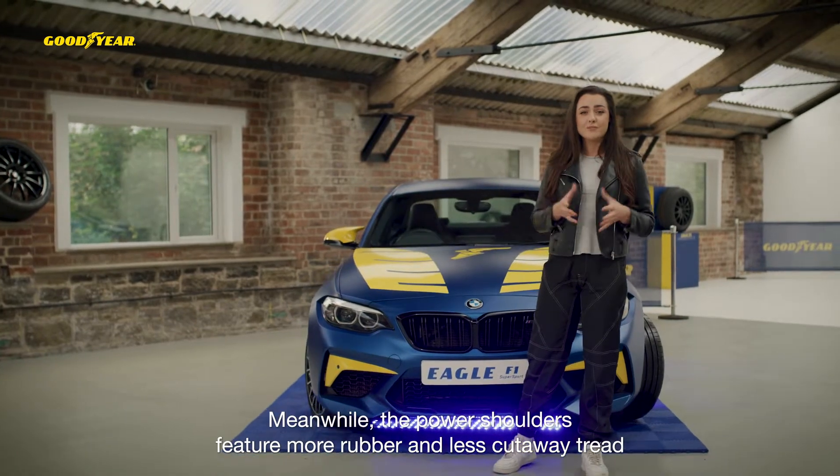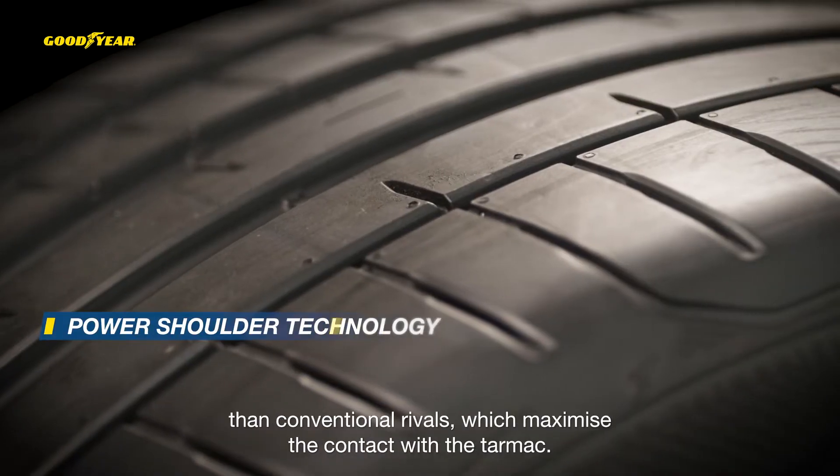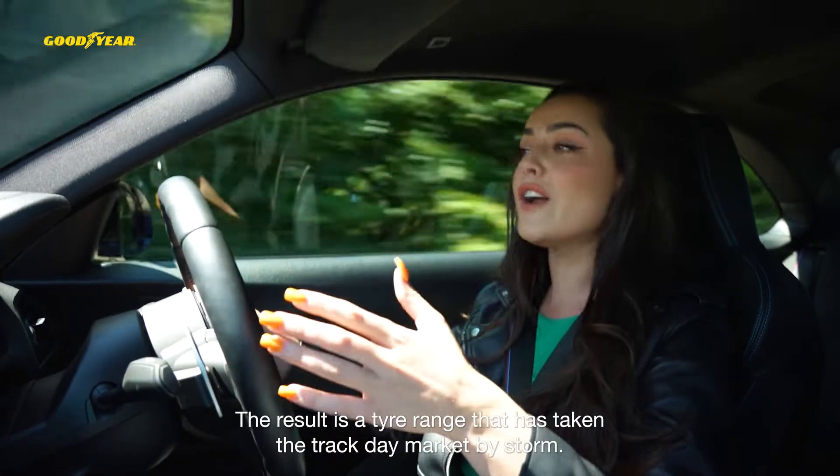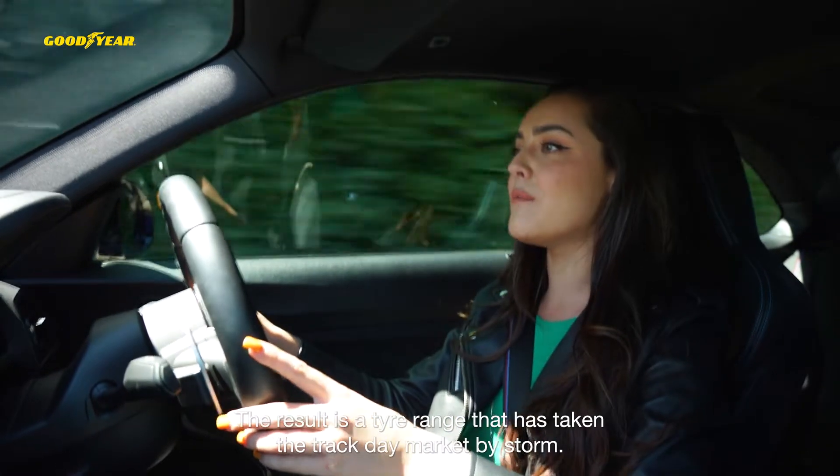Meanwhile, the power shoulders feature more rubber and less cutaway tread than conventional rivals, which maximise the contact with the tarmac. The result is a tyre range that has taken the track day market by storm.